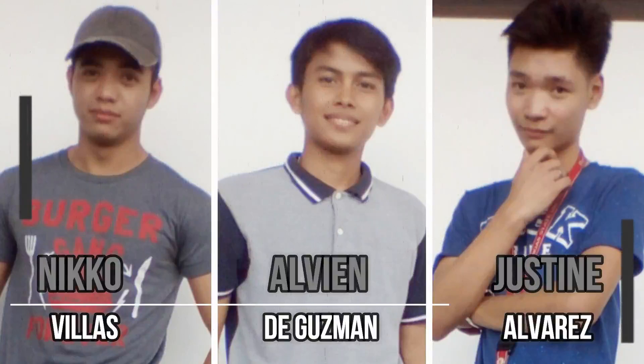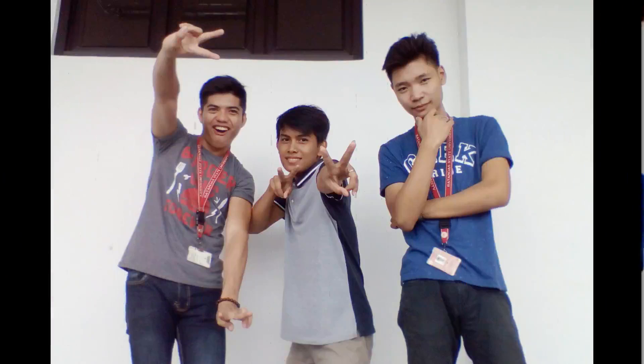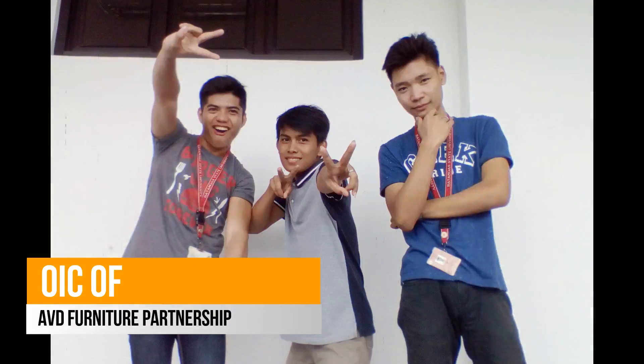Hi, I'm Vigil Villas, I'm Alvain D. Guzman, I'm Justin Alvarez, and we are the OIC of ABD Predictor Partnership.